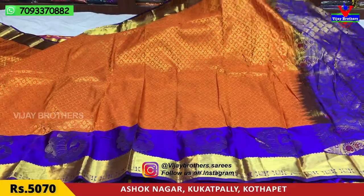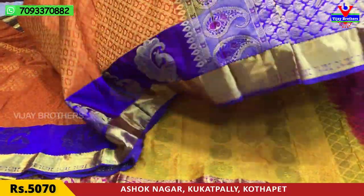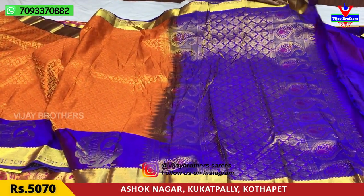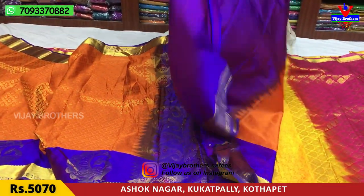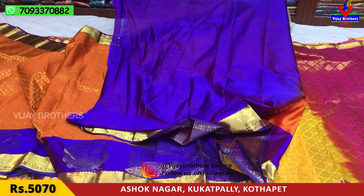This is the first sari. This is the cover part. Two sides have mango design, middle part has butti model. This is the blouse. The cost is Rs. 5,070. This sari is also available at wholesale rates.